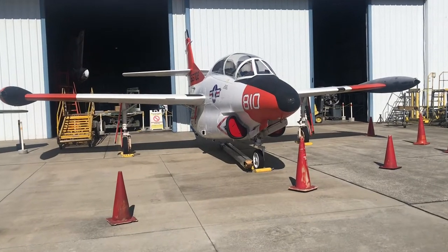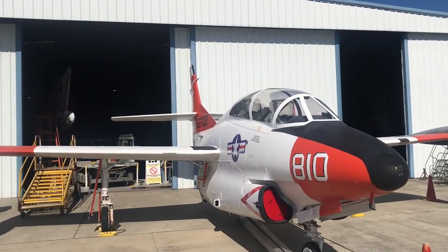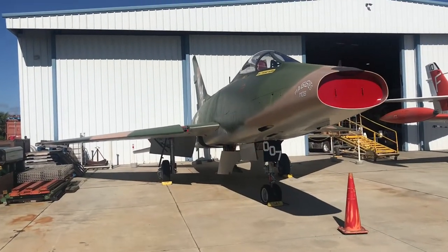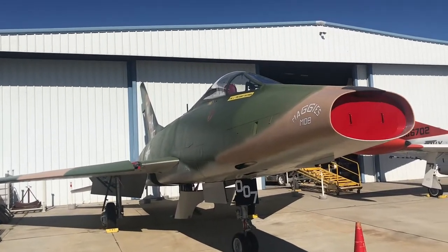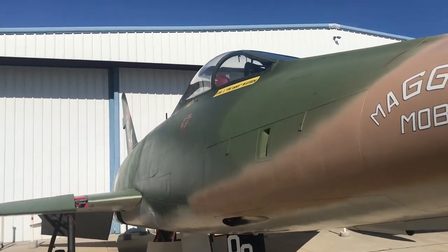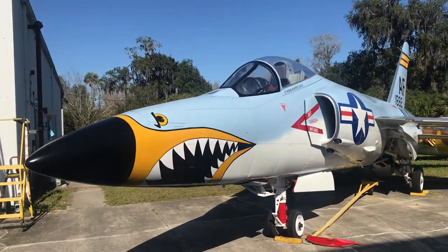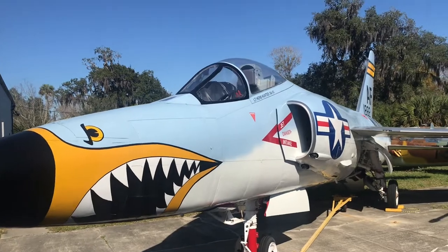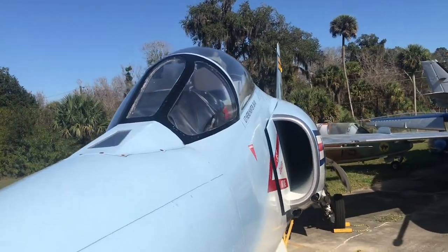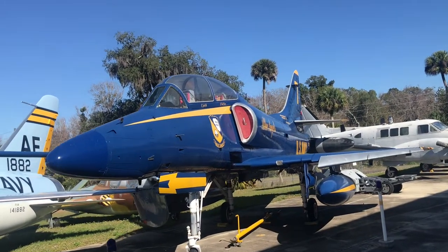This is the Buckeye. Not too familiar with it, but it was manufactured in Iowa — hence its name. This is the F-100, and this is the F-111. This is a Blue Angels aircraft, performing many air shows.